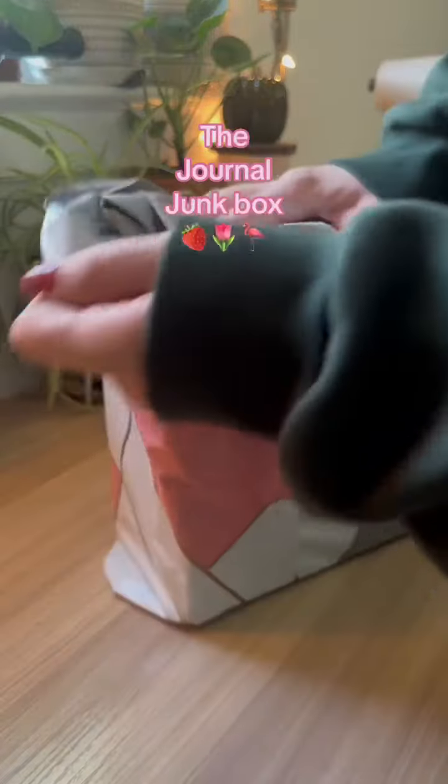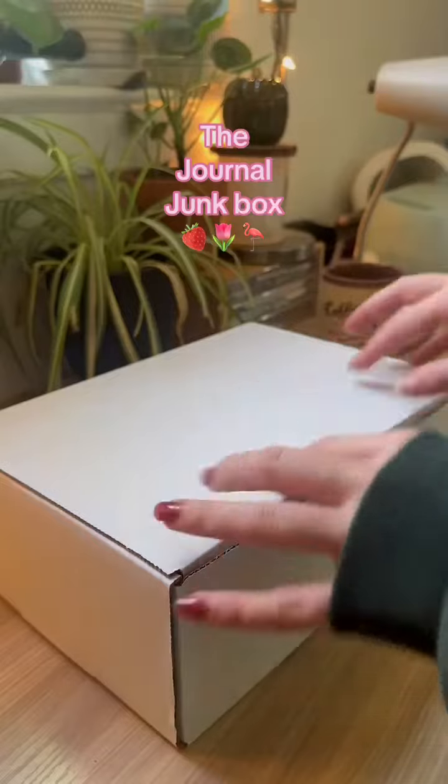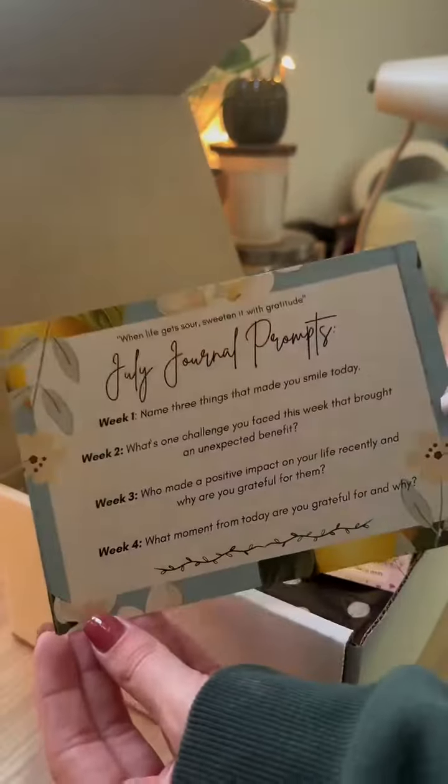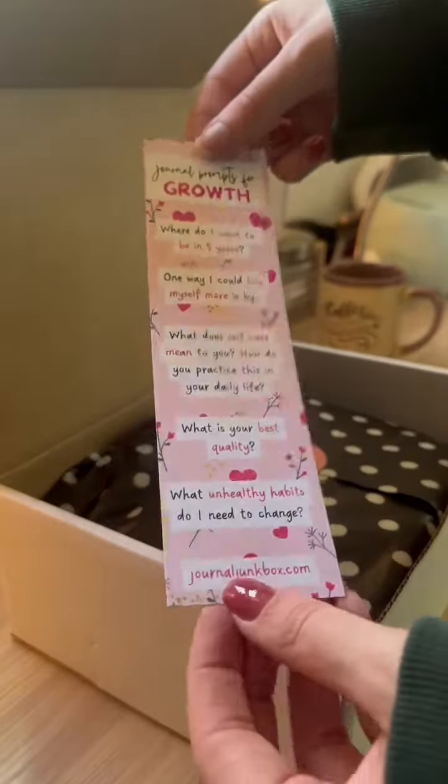If you want to start journaling and you don't know where to start, the Journal Junk Box is the place for you. They are now selling journaling starting kits — they give you a journal, pen, and some other stationery items to help you get started on your journey. So today, I'm just going to unbox what I received from them.